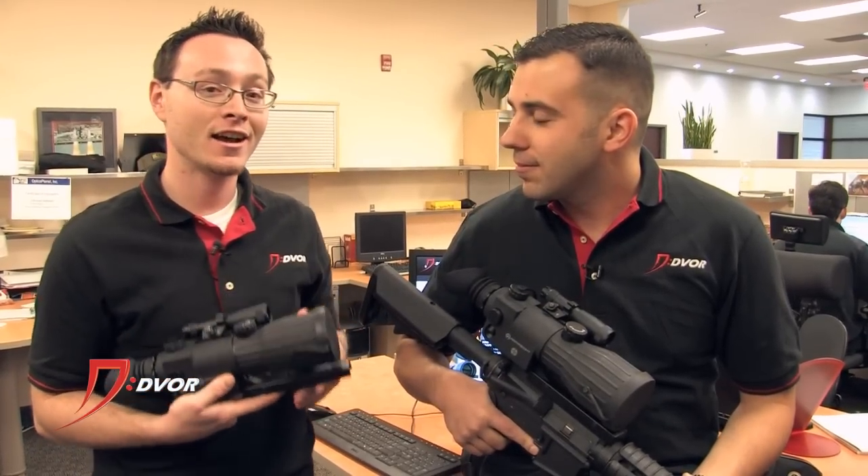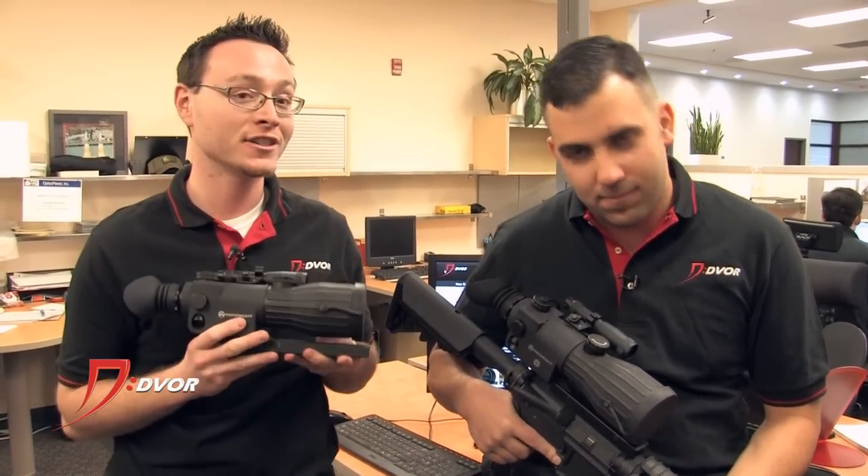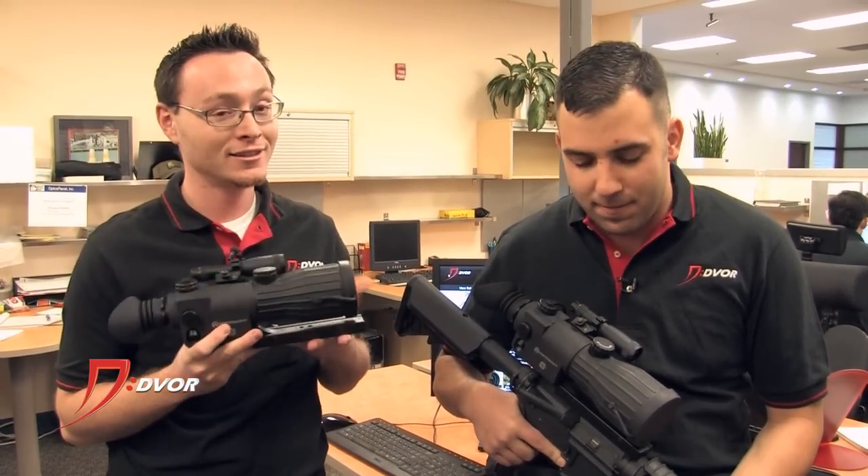You can get these on Dvor.com October 22nd through the 28th at incredible prices. We're going to be selling the 4X for $409.99 and the 5X for $469.99 — so that's pretty ridiculous. Pick one up on Dvor. Thanks for watching.